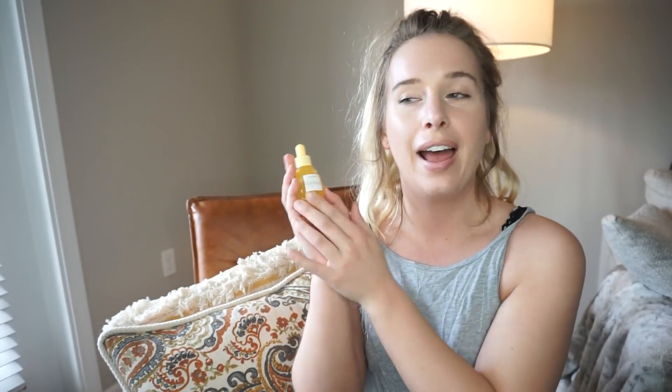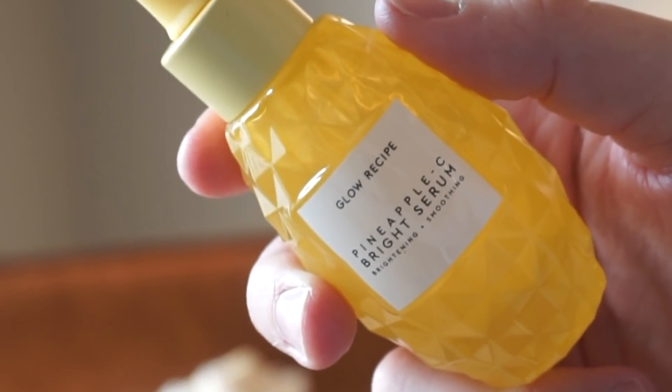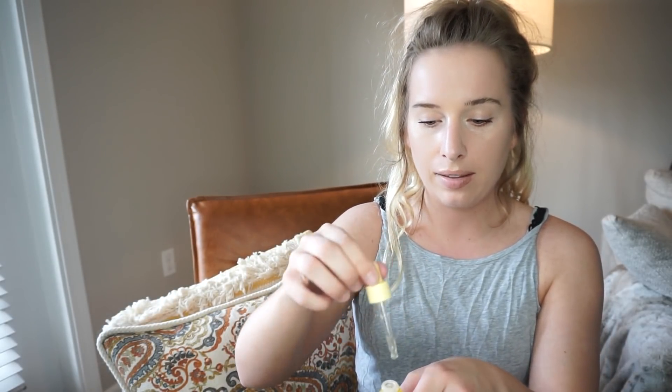That was everything - can you believe that's all I went through? Now for the PR items: I have the Glow Recipe Pineapple Bright Serum. If you know what baby food smells like, this smells exactly like pineapple baby food applesauce - it smells so good. My cat Oliver loves it too; whenever I put it on every morning he comes up and tries to lick my face. I'm going to taste it because I want to see what it's like.